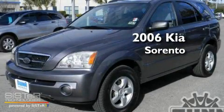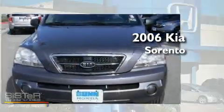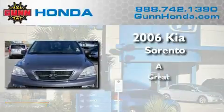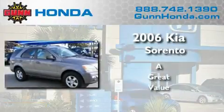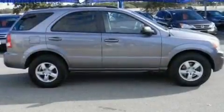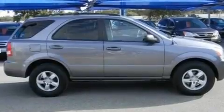This is a 2006 Kia Sorento. Its top features include air conditioning, cruise control, heated side view mirrors, and a CD player.